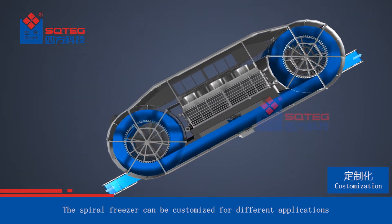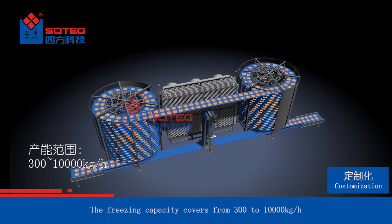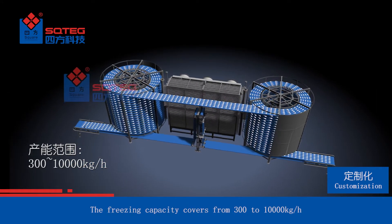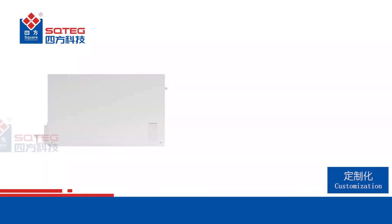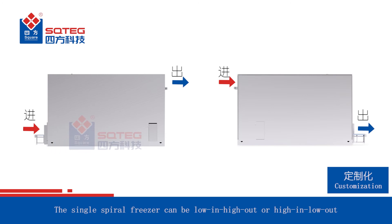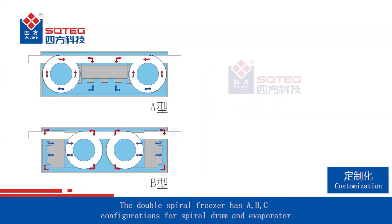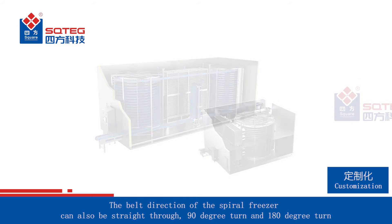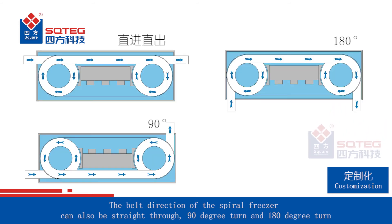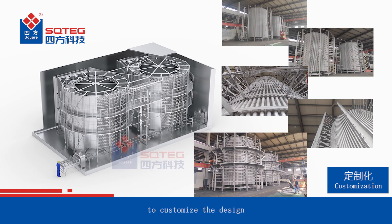The spiral freezer can be customized for different applications. The belt width can be between 356 to 1372 millimeters. The freezing capacity covers from 300 to 10,000 kilograms per hour. Freezer configurations can be tailored to suit the customer's planned layout. The single spiral freezer can be low-in high-out or high-in low-out, and can also be single belt or twin belt. The double spiral freezer has A, B, C configurations for spiral drum and evaporator. The belt direction can be straight through, 90-degree turn or 180-degree turn. We also customize the design according to the customer's products and production process.